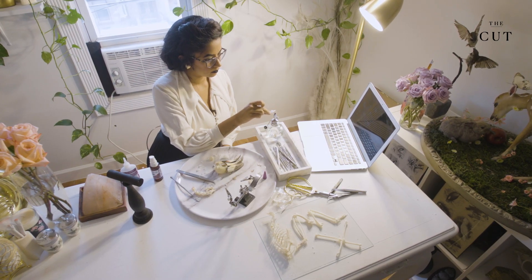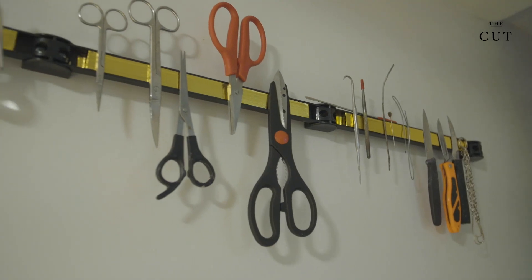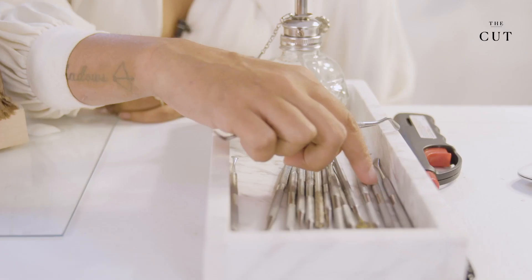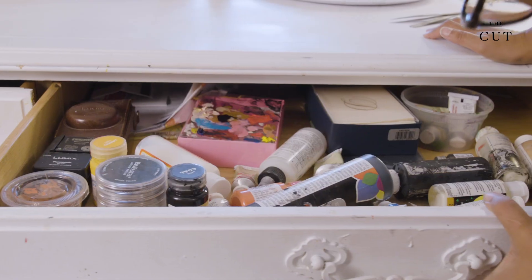I use a lot of different tools for taxidermy: knives and scalpels, different scissors, tweezers, saws and hammers and screwdrivers and pliers, modeling tools, airbrush, and hand brushes for hand painting.